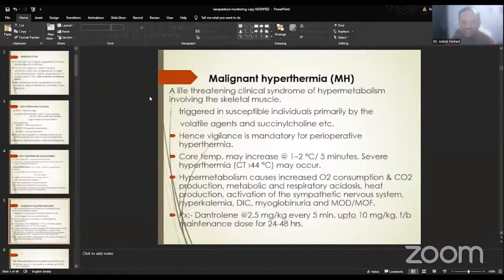Coming briefly to malignant hyperthermia — it's a life-threatening clinical syndrome characterized by hypermetabolism involving the skeletal muscles. It is seen in susceptible individuals and can be triggered by anesthetic agents, mainly volatile agents and succinylcholine. Hence, it is very important to be vigilant during the perioperative period. The core temperature may increase 1 to 2 degrees centigrade every 5 minutes, and severe hyperthermia is seen where core temperature goes beyond 44 degrees — hence it is a life-threatening situation.